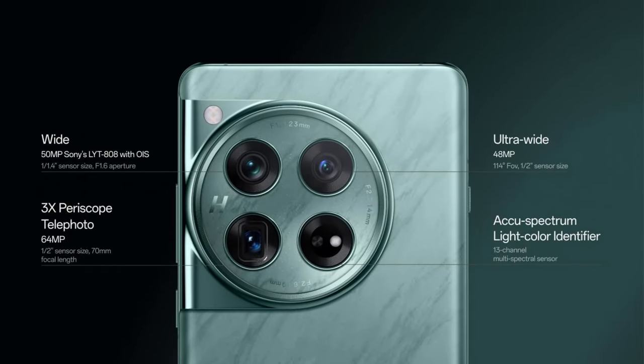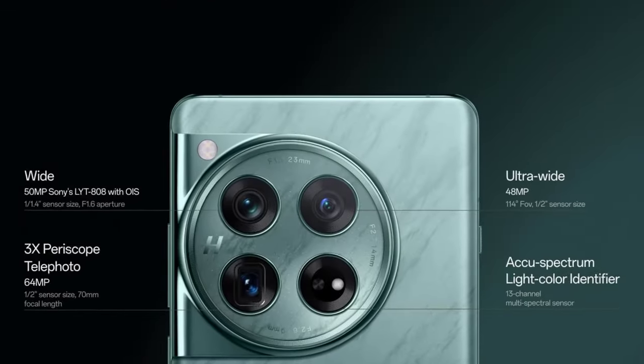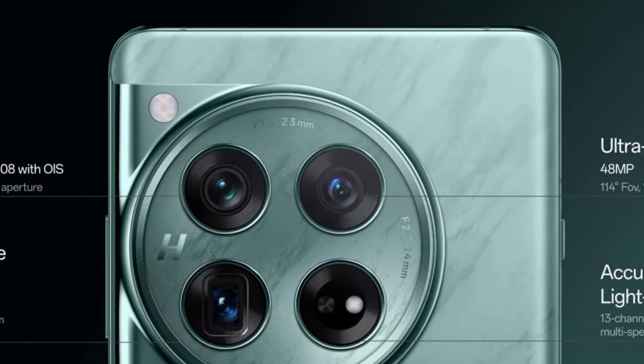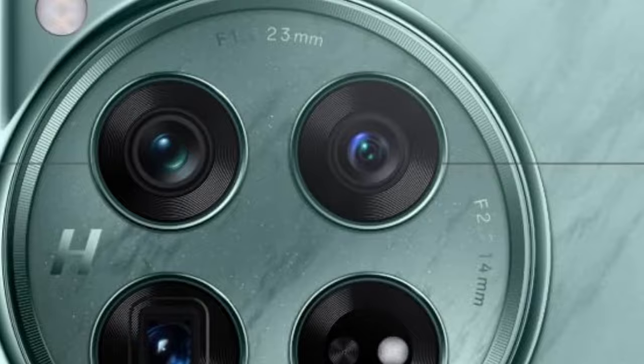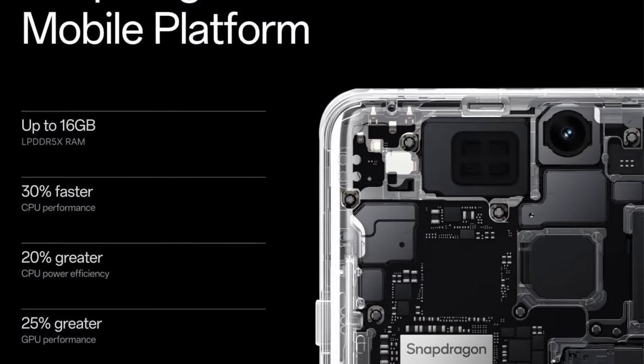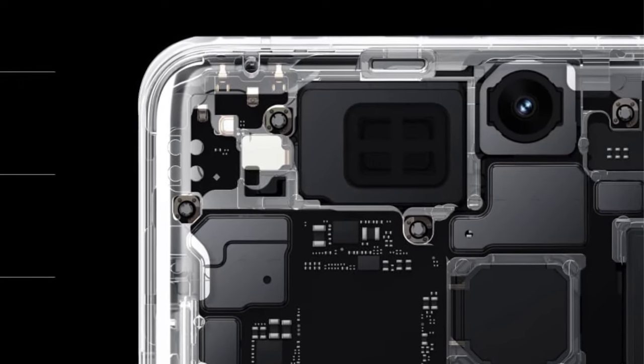The package includes a large 6.8-inch AMOLED 120Hz display, a 5,400 mAh battery, a triple camera system with a capable 50MP main lens, the latest Snapdragon 8 Gen 3 processor, and more. Additionally, OnePlus offers a $100 discount when you trade in any phone, regardless of condition.